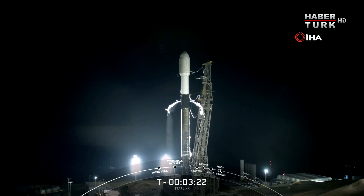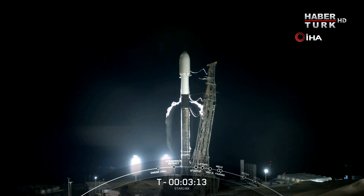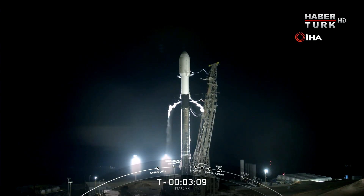Those little white clouds venting from the side of the booster are from the TE LOX line. Both the first stage and second stage should finish loading propellant about a minute apart from one another, with the first stage finishing up at about T minus 3 minutes in just a few seconds here.